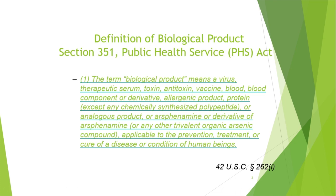Here is the government definition of biological products under Section 351 of the Public Health Service Act. The term 'biological products' means a virus, therapeutic serum, toxin, and so on — you can read about it. The key message here is that all these agents come down to being applicable to the prevention, treatment, or cure of a disease or human condition. That is part of the key concept.